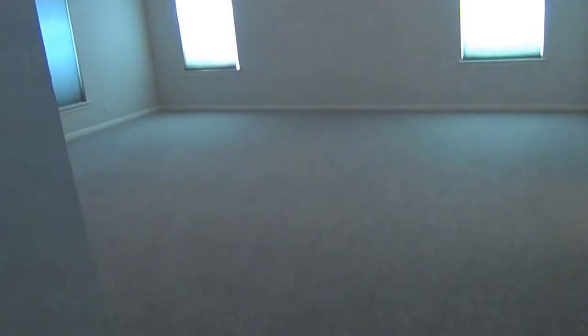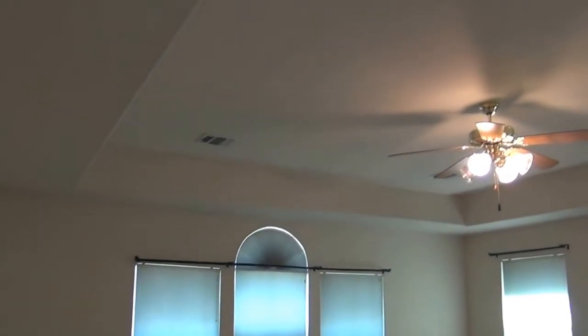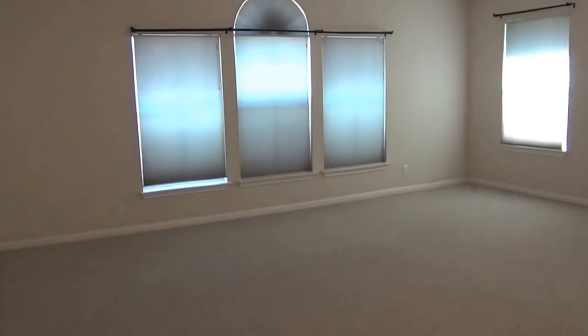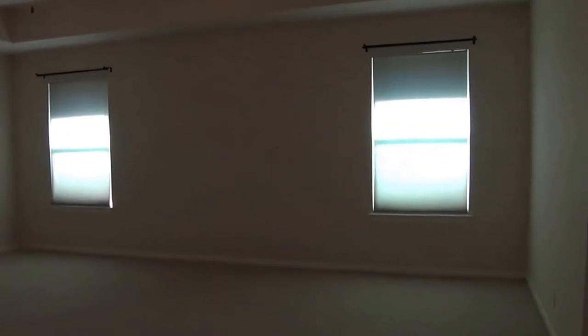This is the fourth bedroom, the master. The master is roughly 19 feet by 19 feet, so this is a huge room. Nice pop-up ceiling, ceiling fan. You could easily fit a king size bed, dressers, and make a little office in the corner somewhere because this room is just massive.